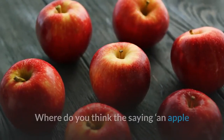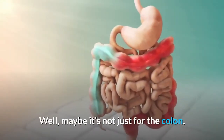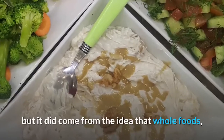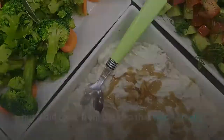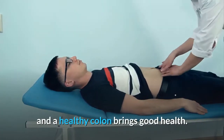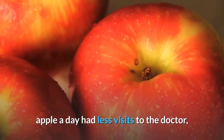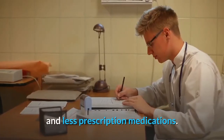Where do you think the saying 'an apple a day keeps the doctor away' comes from? Well, maybe it's not just for the colon, but it did come from the idea that whole foods, such as the nutrition-rich apple, bring good health, and a healthy colon brings good health. In fact, a study shows that those who ate an apple a day had fewer visits to the doctor and fewer prescription medications.